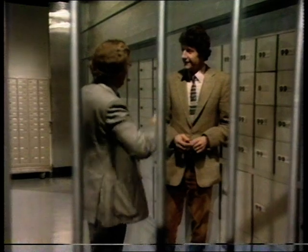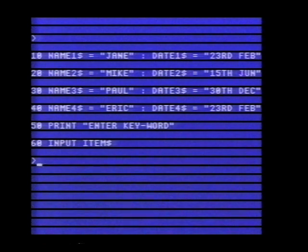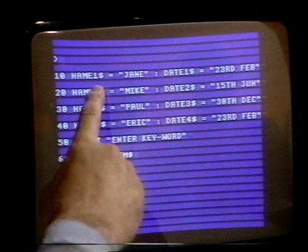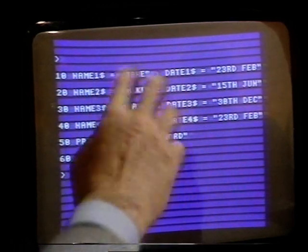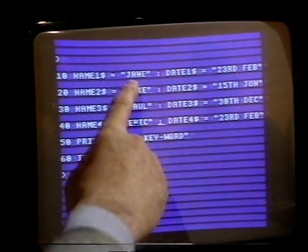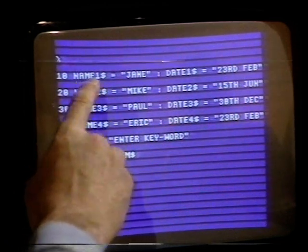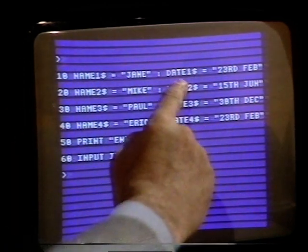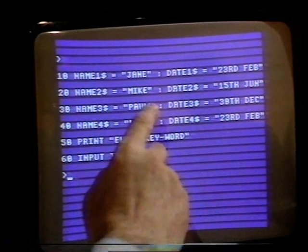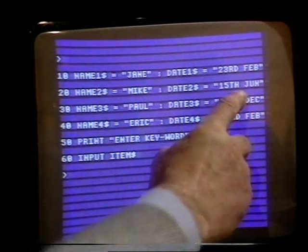Like a bank, when you give your name you always get what's in that box. We've put together a little database of four friends and their birthdays. We're calling these variables name1$ — the dollar sign means it's a string, in other words alphabetic and not to be calculated on. Name1$ contains 'Jane', date1$ contains '23rd of February', name2$ is 'Mike', date2$ is '15th of June', and so on.